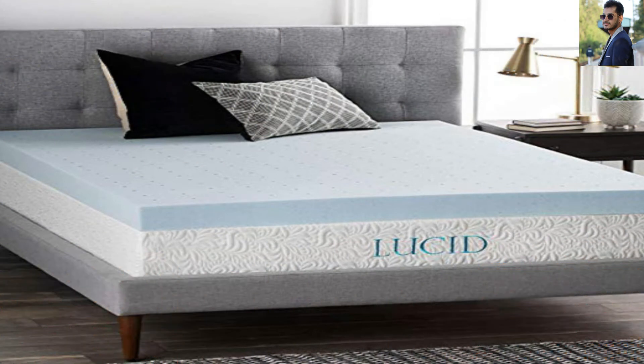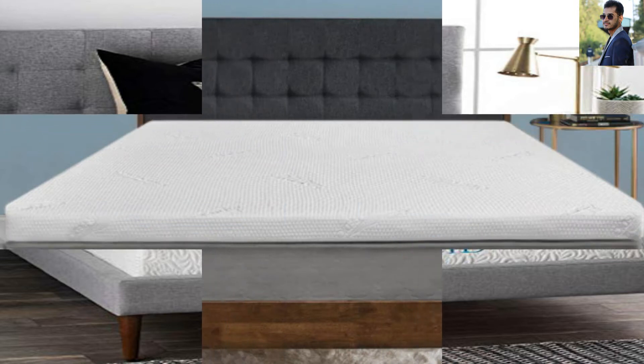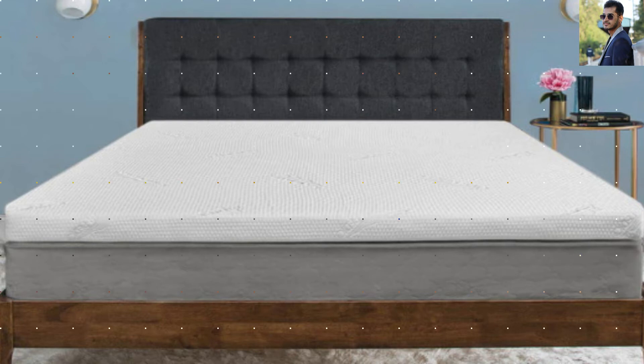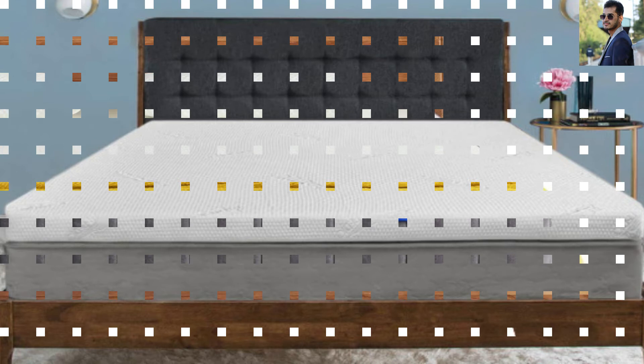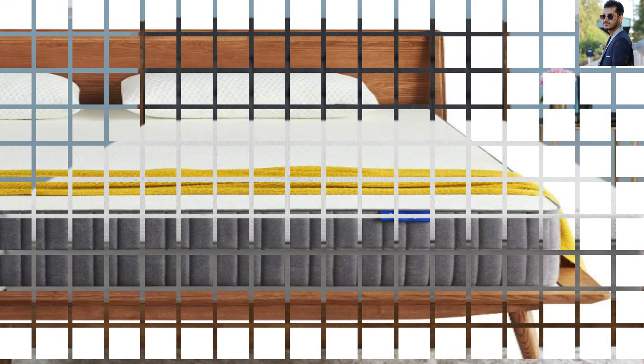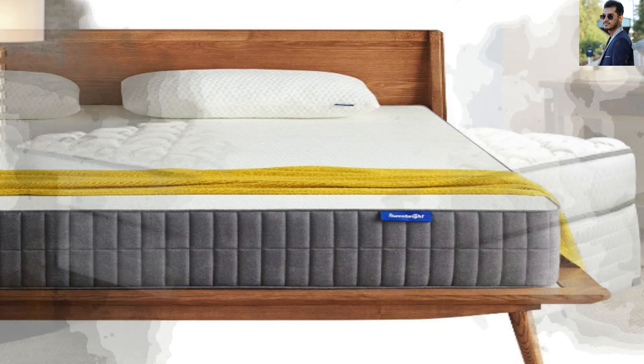This 10-inch thick, twin-size mattress has several layers with different attributes and functions. All of these layers work in tandem to afford you a good sleep. There is a 1-inch layer comprised of 8ILD memory foam that conforms to your body shape when you sleep. This mattress also has a gel-infused layer that regulates temperature effectively, providing you with a cool and cozy sleeping environment. Its high-density base layer ensures its durability.